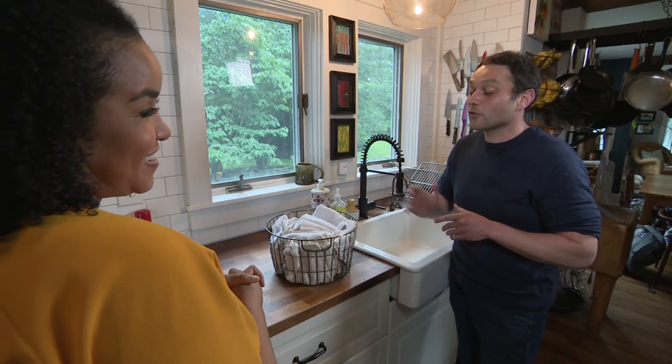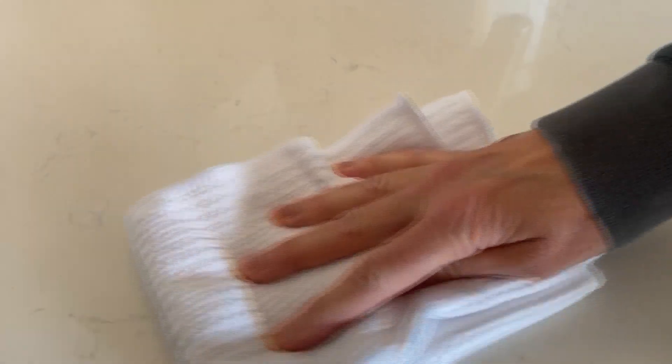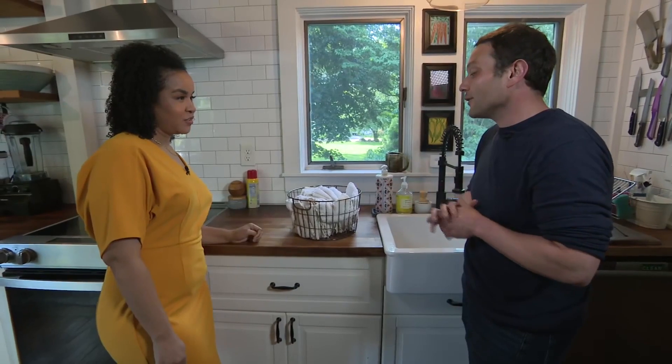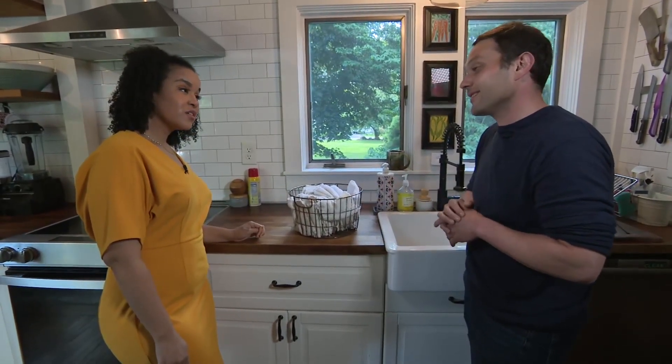Americans are chronic over-users of paper towels. Hope's family switched from paper towels to cloth for light cleanup. How much money have you saved switching this over? We're saving close to $600 a year just by using reusable washcloths instead of paper towels.